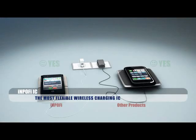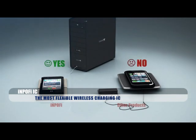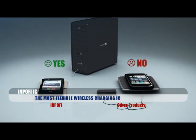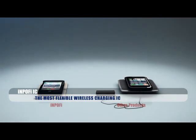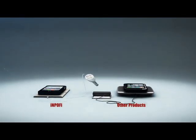Most wireless charging products today require high voltage input, making it impossible to power them through a USB port. The INPOFI IC requires a very low operating voltage and is compatible with any powered USB port.